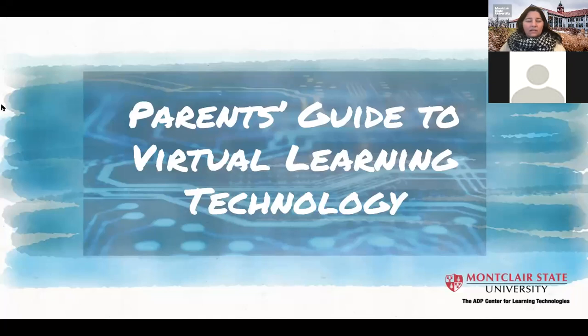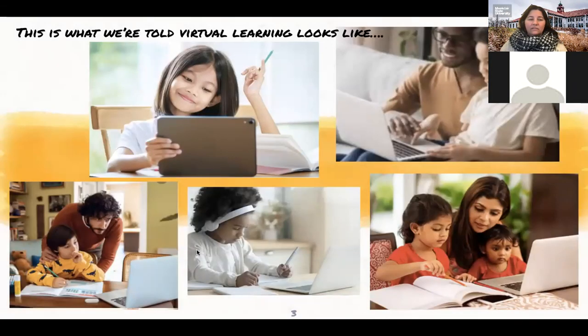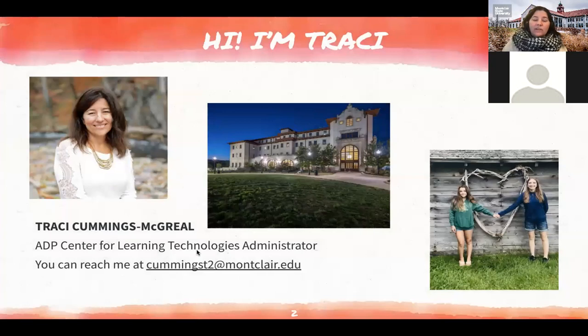This is a recording of the session this evening. Hello Christine, and anyone else who might be joining us. Welcome to Parents Guide to Virtual Learning Technology. My name is Tracy Cummings McGreal. I'm the administrator here at the ADP Center for Learning Technologies, located in University Hall. Please feel free to reach out to me at any time at CummingsT2@Montclair.edu. Just like you, I have kids — a 12-year-old and a 16-year-old.